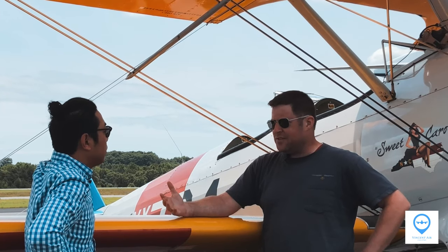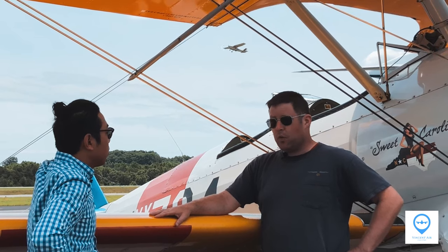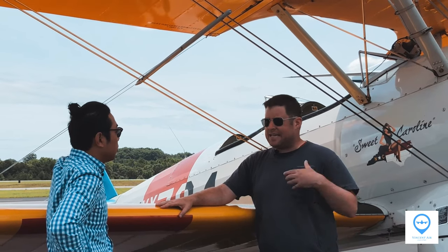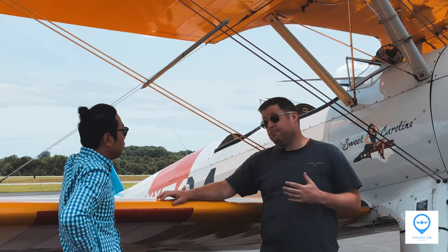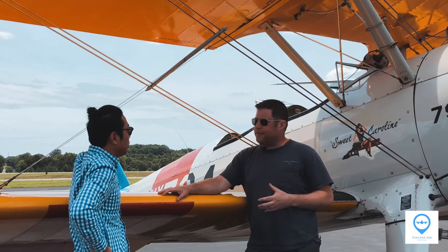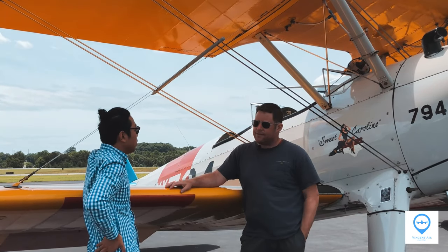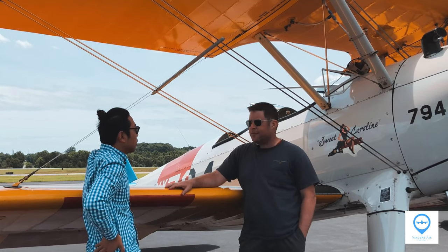Being a biplane just gives you a sense of nostalgia. This airplane was manufactured in 1943 — it's not a replica. So this is exactly the type of airplane a cadet in World War Two would have trained in. Having an open cockpit makes a big difference too. The airplane gives you a lot of physical feedback when you're flying it — some feedback you might not get from an enclosed airplane. So it's an all-around totally different experience.